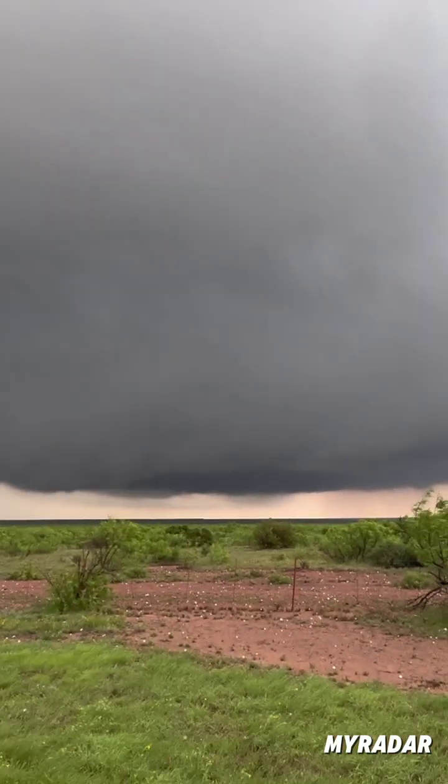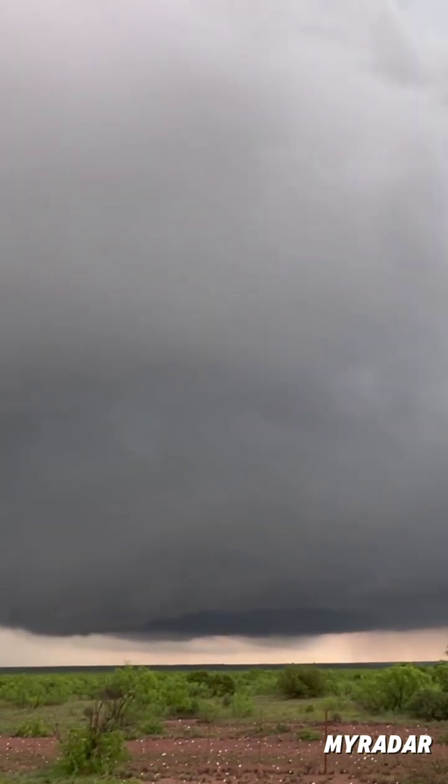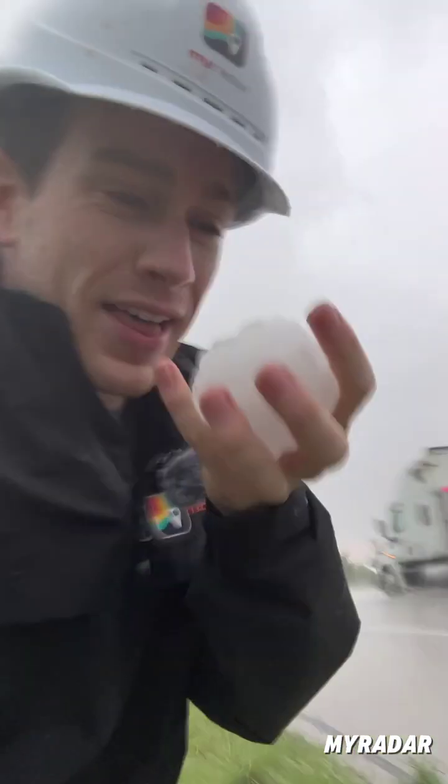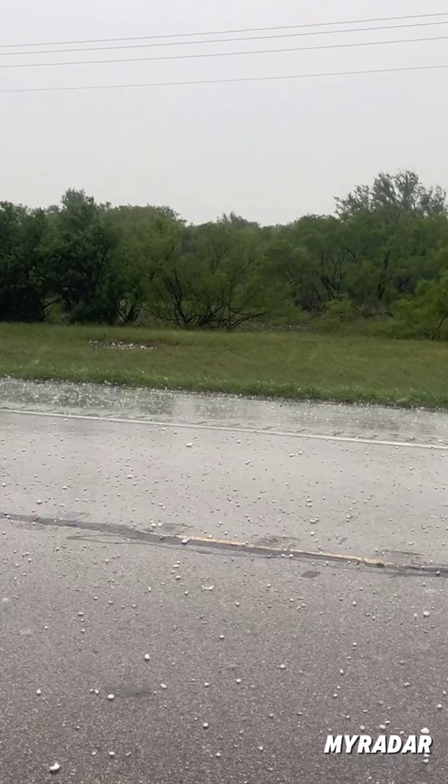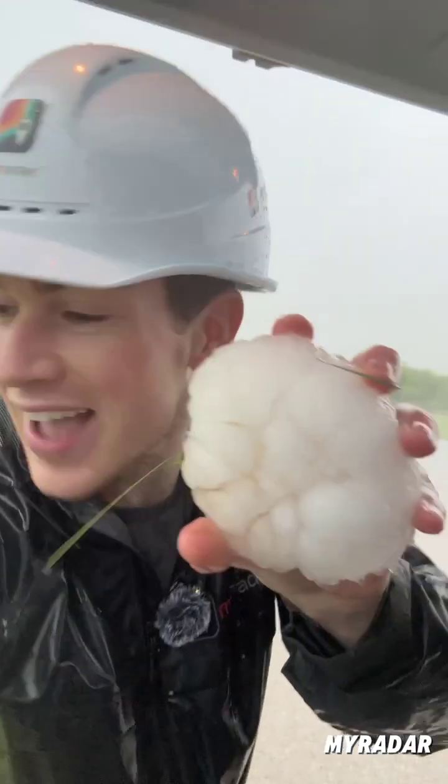We are waiting to see if the tornado will touch down — it hasn't yet. Gang, we just got some giant hail. Look at these, they're the size of baseballs. It's still hailing right now. I just found one that's five inches across — DVD-sized hail here.